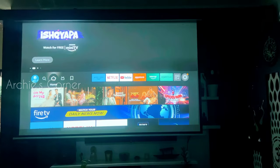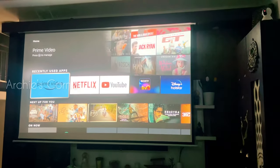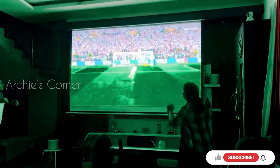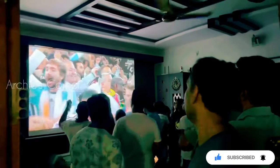The overall setup cost almost 3 lakhs and over the past 4 years, our living room has witnessed countless movie nights, gaming marathons and shared memories with friends and family. It's become more than just a space — it's a haven for entertainment and connection. The immersive sound, the crisp visuals and the overall experience have been nothing short of amazing.